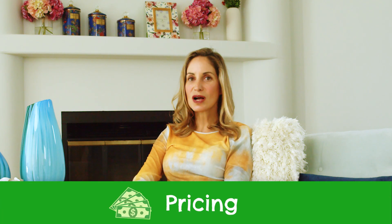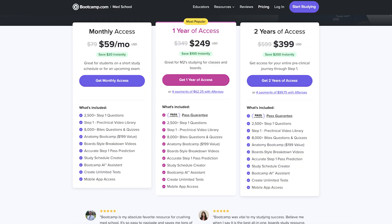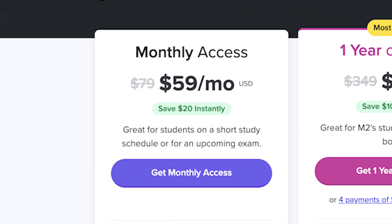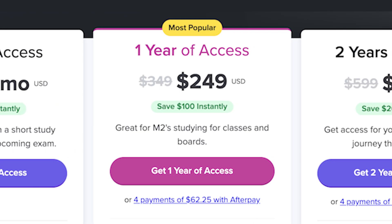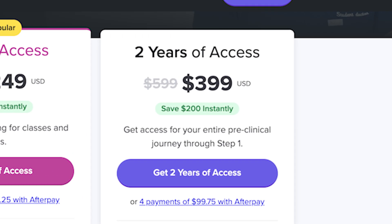Before diving into the individual pros and cons, let's quickly talk about cost and the different course options Boot Camp offers. Basically, Boot Camp has three options: a monthly pay-as-you-go subscription at $80 a month, a one-year plan at about $350 — and remember, Med School Boot Camp is also intended to be used during med school as well as Step 1 prep — and a two-year plan at about $600 full retail.